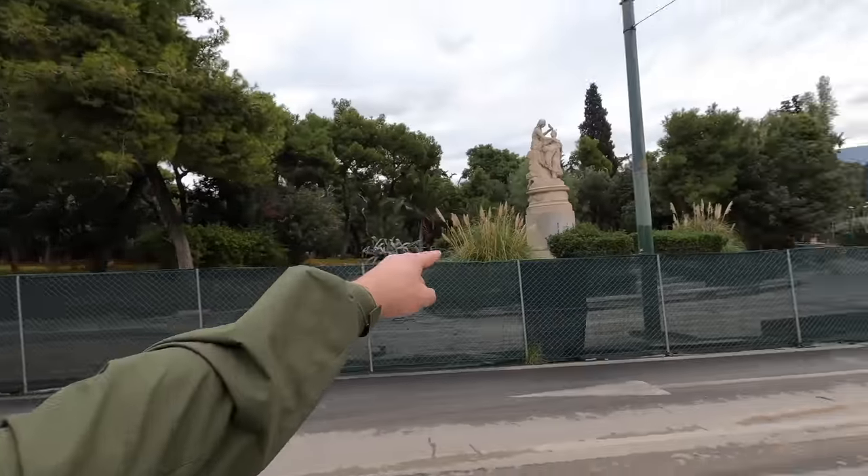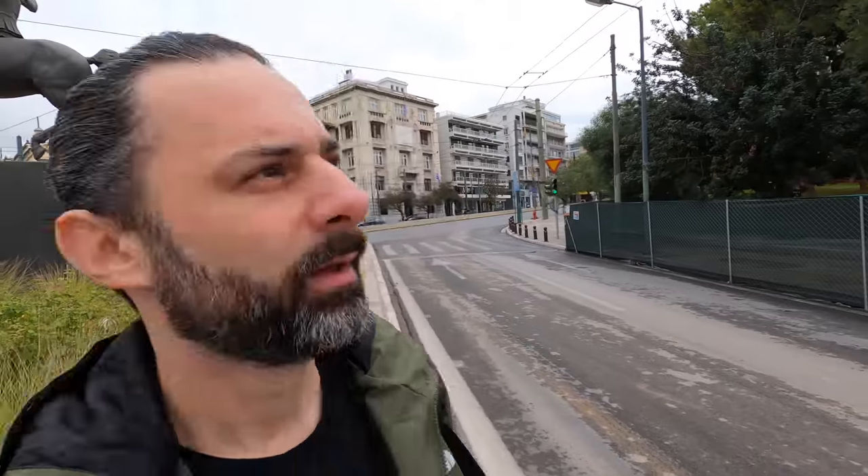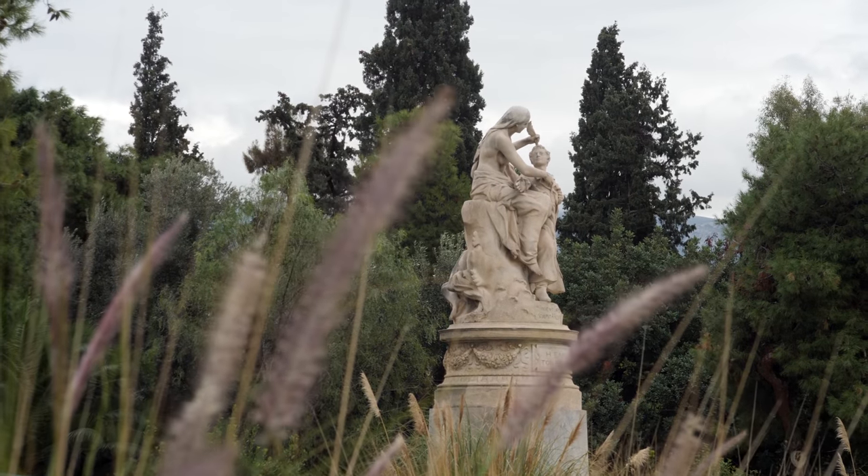Across the road from the statue of Alexander the Great is another statue I wanted to show you. This is a statue of Lord Byron, one of the first Philhellenes to help Greece in their cause of fighting for their independence in the early 1820s against the Ottoman Empire. Lord Byron was such a big fan of Greek philosophy, history, and all the ideals that the ancient Greek world represented.